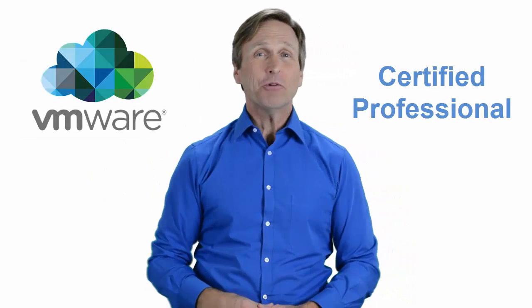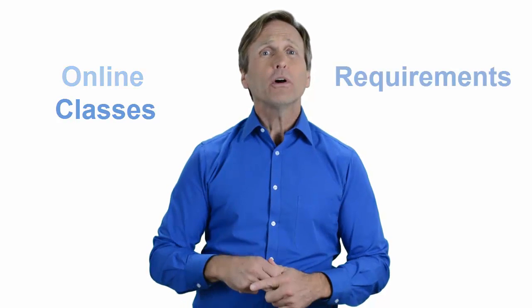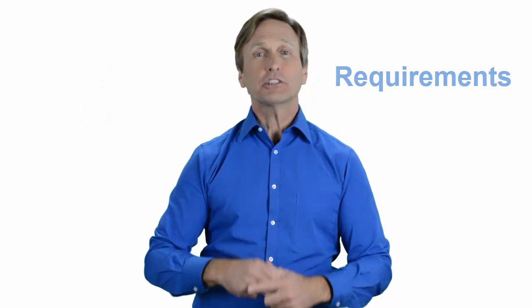Hello everyone and thank you for watching this video. For those of you located in Portland, Oregon and looking to become a VMware certified professional, in this video we'll provide you with an overview of what our online classes look like and what are the requirements to become a certified professional. So stay with me and you should be able to clearly understand exactly what you get when you register for one of our online classes. Now let's get started.